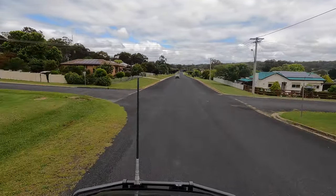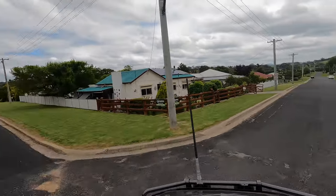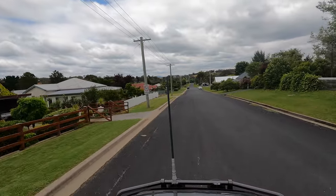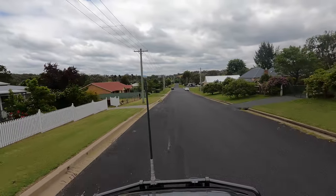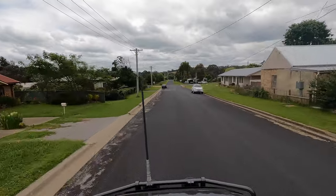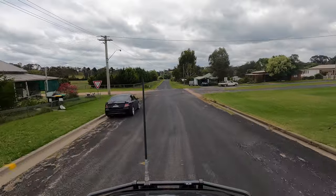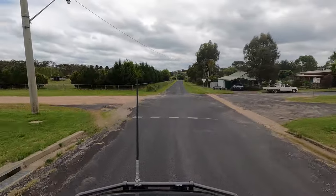Located behind the Bridgeview Inn and built for the local blacksmith James Nash is this house — a simple weatherboard home dating from the 1890s. It was moved from near the showground in 1984. The building is now home to the Cottage Museum and Family History Archives of Rylstone and District Historical Society.